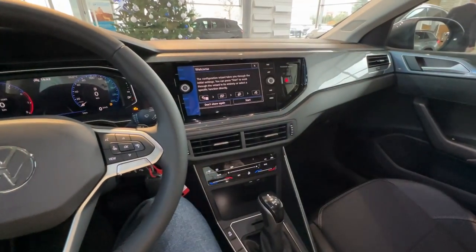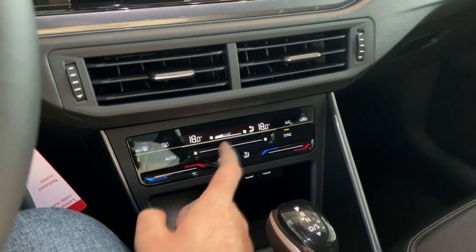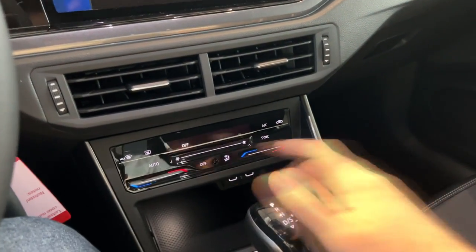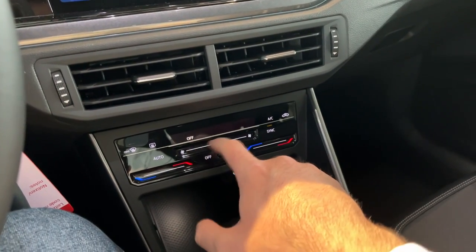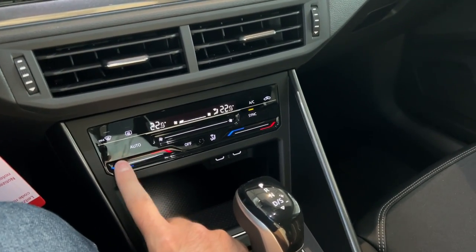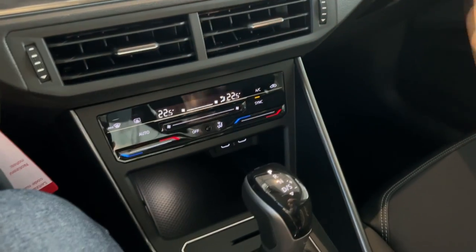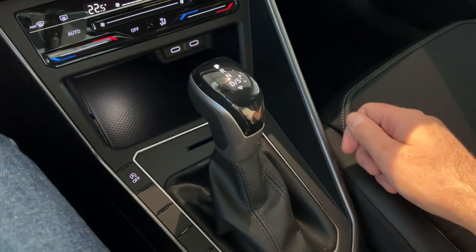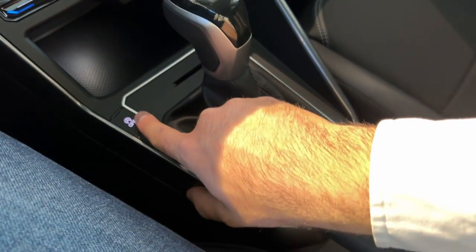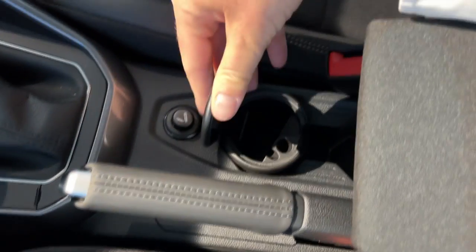The air vents are located beneath the screen. We have the Climatronic, which is actually optional — on the base model you'd get classic switches. I quite like this because it's easy to control: this adjusts the air blower and here you adjust the temperature. You can also type it in. This is the gear selector for the DSG dual-clutch transmission. Here you have some storage area, USB-C ports, a start/stop off button, and the sensors. Classic handbrake and a smoker's package as well.